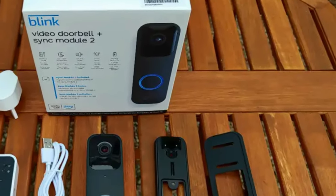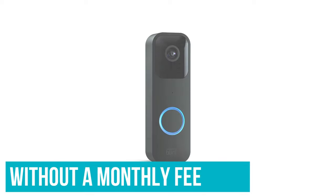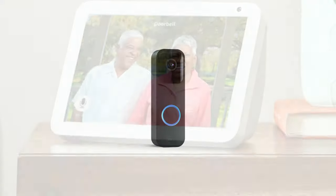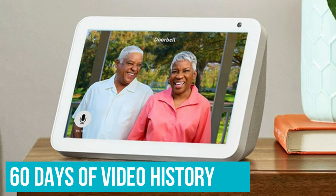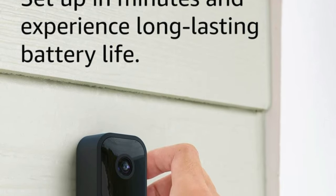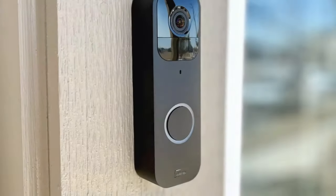A sync module specifically enables local storage of video history without a monthly fee attached, while a subscription plan comes with a few extra features for only $3 per month, like being able to access 60 days of video history and record live views. Besides the low upfront cost, we are impressed by the camera's sharp picture quality, responsive motion detection, and clear two-way audio.